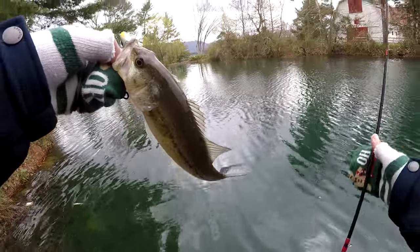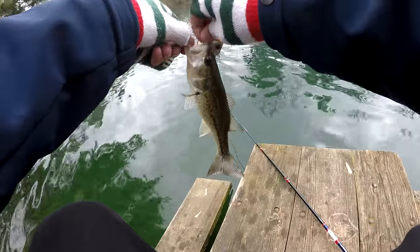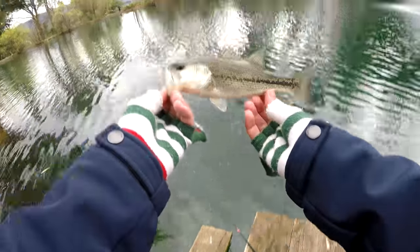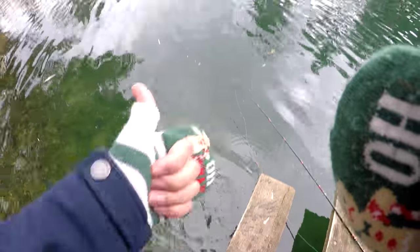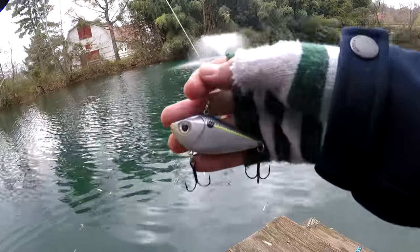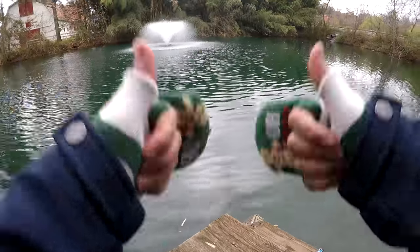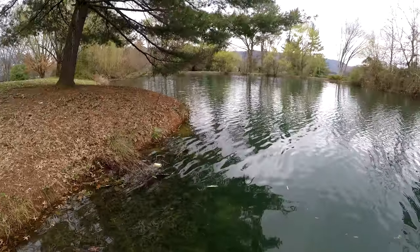On the lipless crankbait! Good catch, let's get this guy released back in the water where he belongs. That is a good looking fish right there. There he goes. Pretty awesome — this is the first time I've ever caught a fish on a rattle trap, ever. And now we can see King Baston heading over here to come steal my spot.